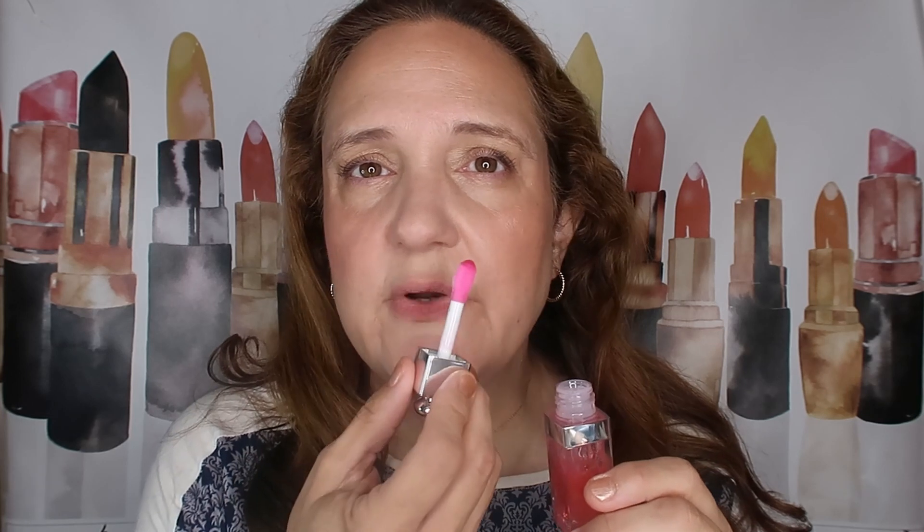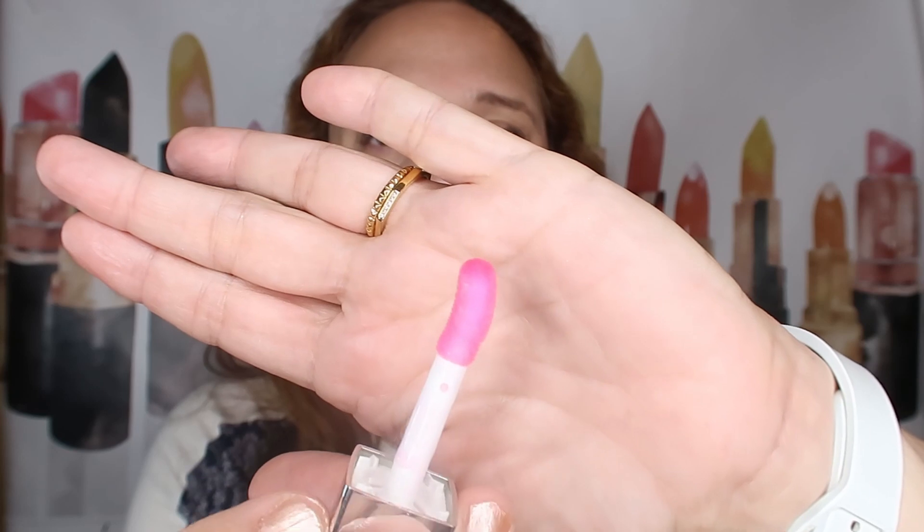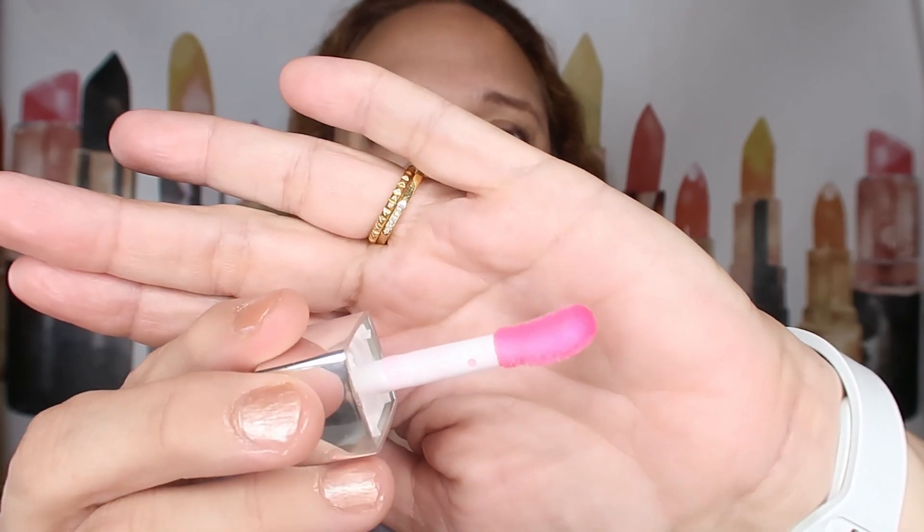Let's just start. First of all, the scent. It has a minty scent — I don't smell anything cherry, just minty. Applying it now. This has a very thick consistency, and I really love the doufler applicator. It's very big and chunky, and it has a beautiful shape that really helps you apply it.